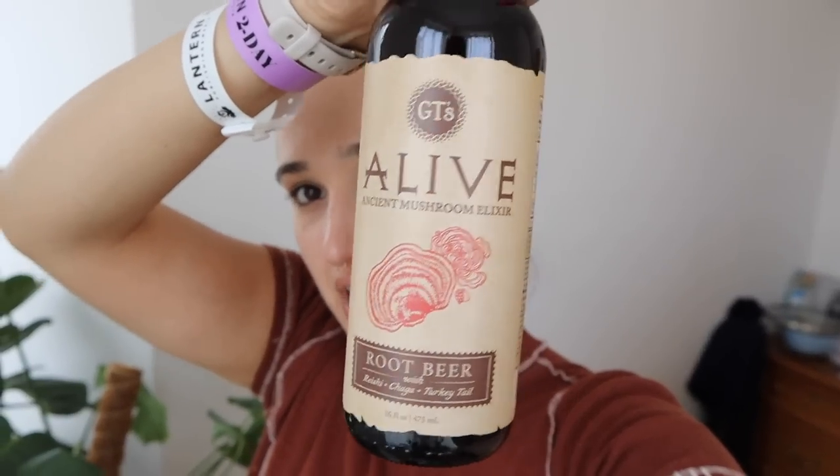I was just at an event called the Vegan Women's Summit, and GT's Kombucha was there showing their new healthy sodas. This one's the root beer — they also had a cola and a lemon lime. The cola was my least favorite, this one was my second favorite, and the lemon lime was my first. Even though I'm usually a cola drinker, I thought that one would be my favorite, but if you find them, they're actually really good. It's like 20 calories for the whole thing, super healthy. You don't really taste the artificial sweetener, even though I think there's a little stevia in it. They have adaptogens in it, which honestly I don't care that much about, but having a healthier version of soda is pretty cool and it's really tasty.